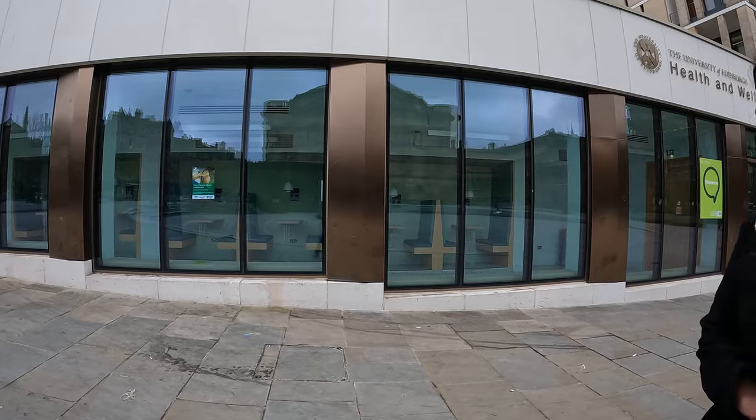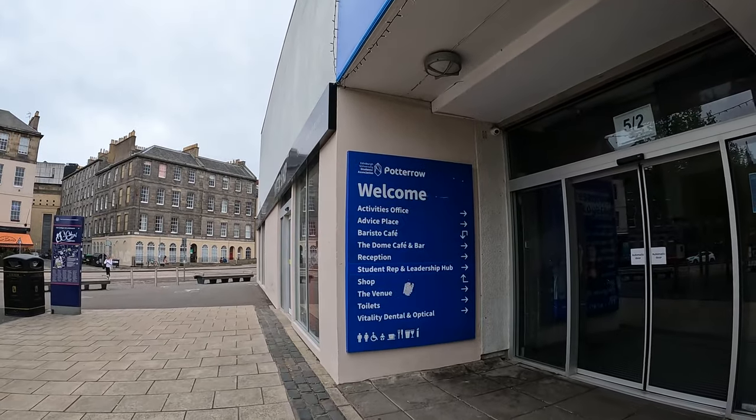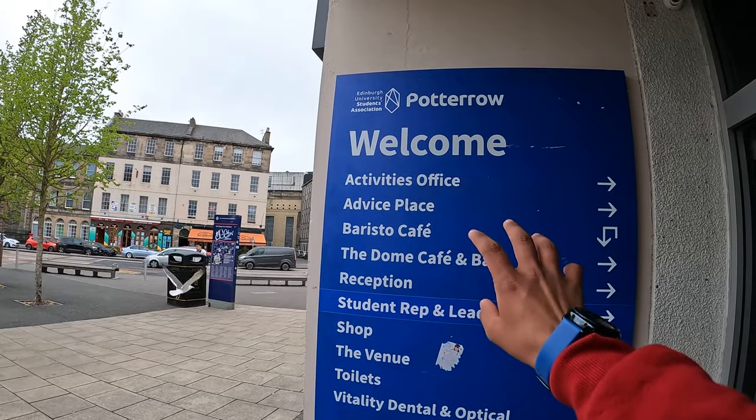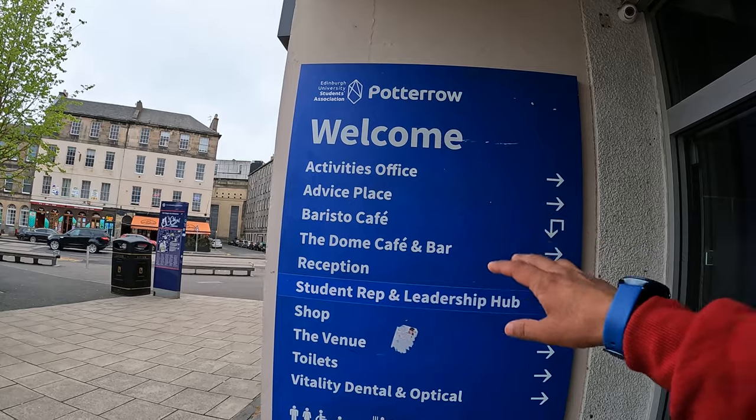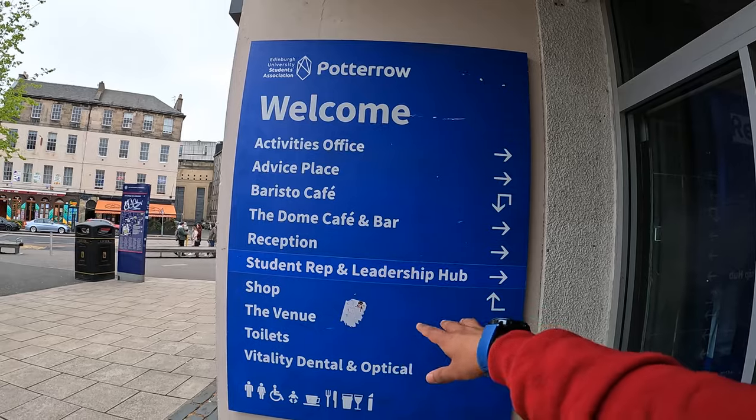The Advice Place is inside Potterrow. Now the last building I'm going to show you is Potterrow House. Inside you can see the activities office, and if you need general advice about anything going on at the university or have any inquiry, you can go to the Advice Place and talk to someone. There are also two cafes here, and if you want to interact with students union people you can come here and talk to them.